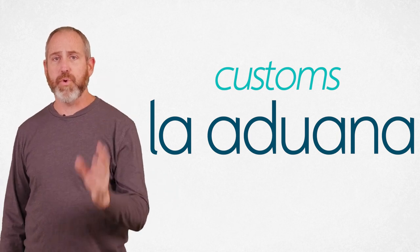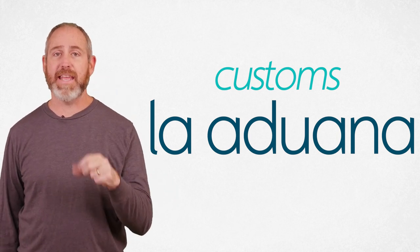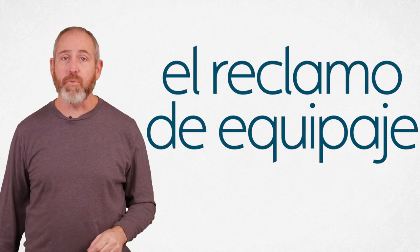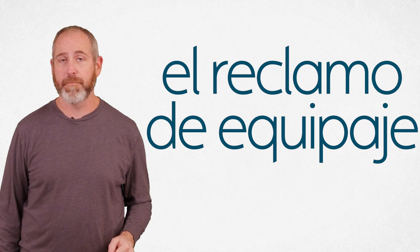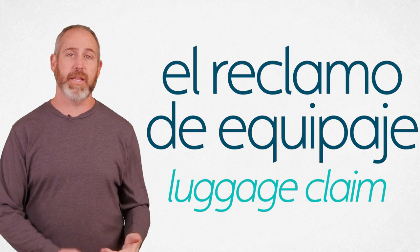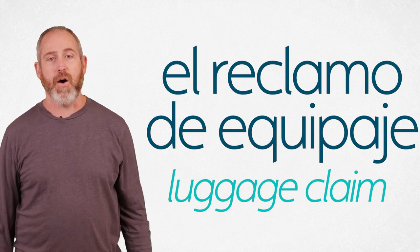You arrive, go through customs, and then pick up the bags you had to check. You go to el reclamo de equipaje. El reclamo de equipaje — that is luggage claim. You're reclaiming that luggage.